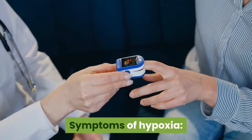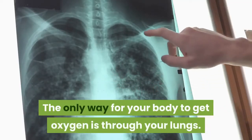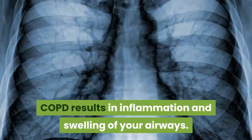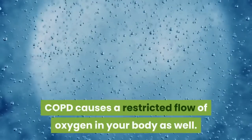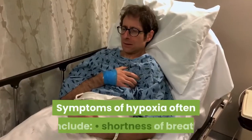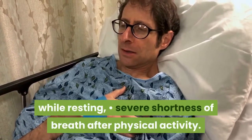Symptoms of Hypoxia. Oxygen plays an important part in your body's cells and tissues. The only way for your body to get oxygen is through your lungs. COPD results in inflammation and swelling of your airways. It also causes destruction of the lung tissue called alveoli. COPD causes a restricted flow of oxygen in your body as well. Symptoms of hypoxia often include shortness of breath while resting and severe shortness of breath after physical activity.